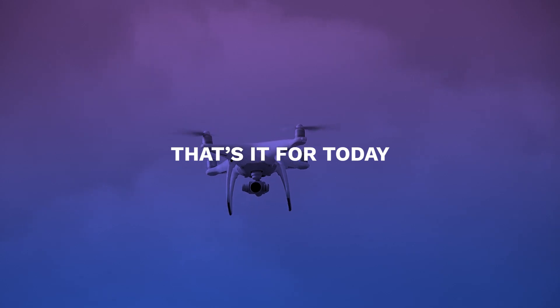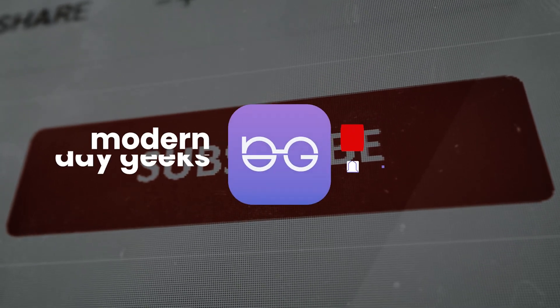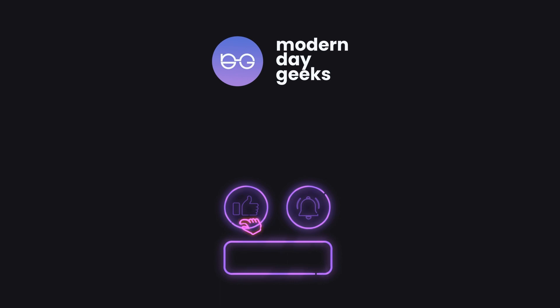These initiatives, while important, hardly scratch the surface of UAV contributions to US military operations. That's it for today — we hope you liked the information. If you want to know more about drones and growing global technology, subscribe and ring the bell icon so you don't miss out on any new information. We're the Modern Day Geeks, and we'll see you in our next video.